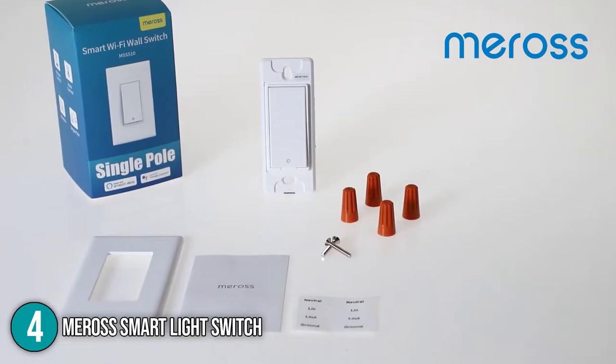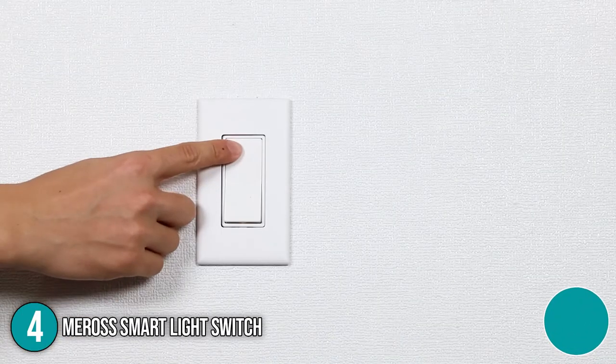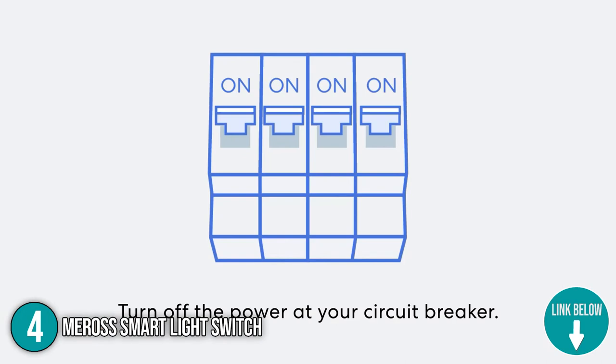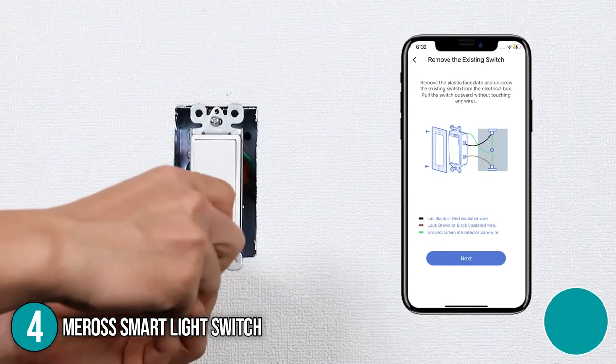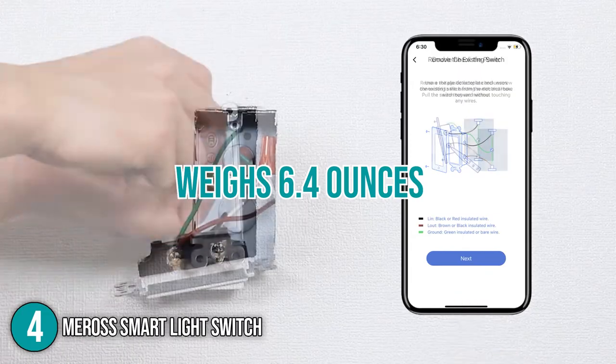The fourth smart switch on our list is the Miros Smart Light Switch. The Miros is the perfect alternative to the conventional lighting switch, providing safe, reliable, and stable connections. It is good to note that the light switch is compatible with Amazon Alexa, Google Assistant, and SmartThings for hands-free voice control. When it comes to size, the switch has dimensions of 4.7 by 2.8 by 1.5 inches and weighs 6.4 ounces.